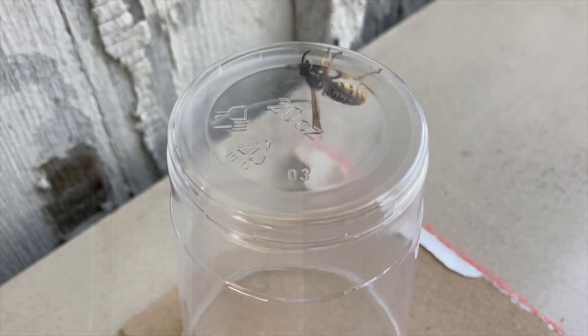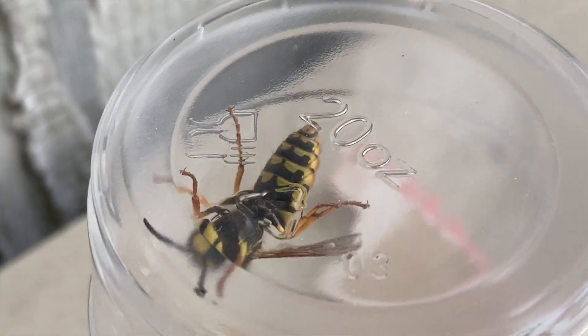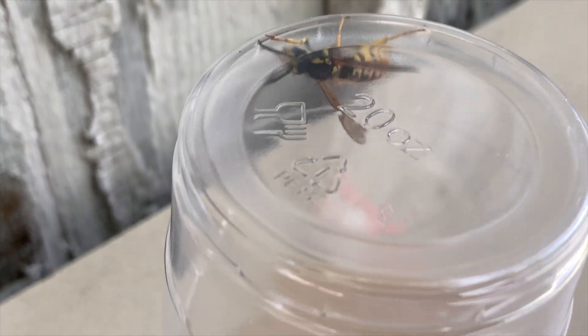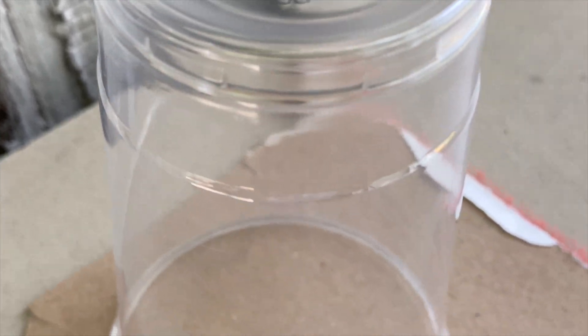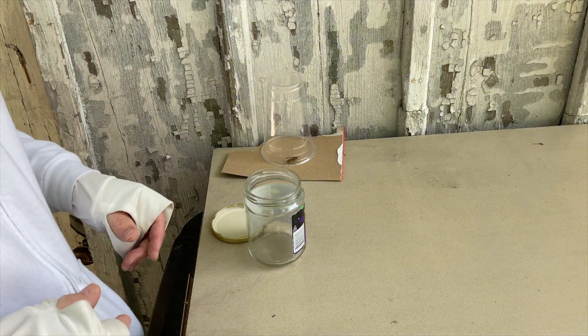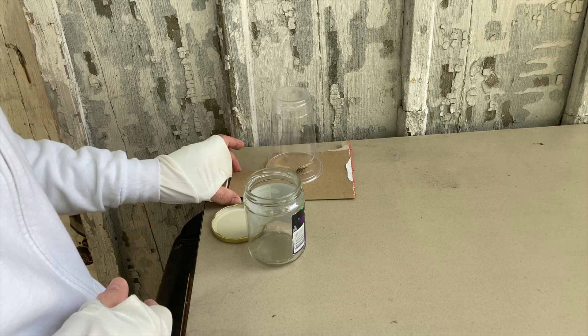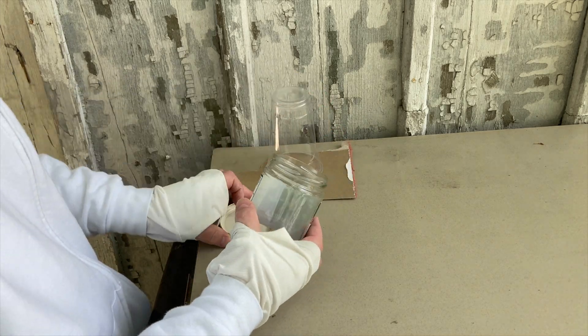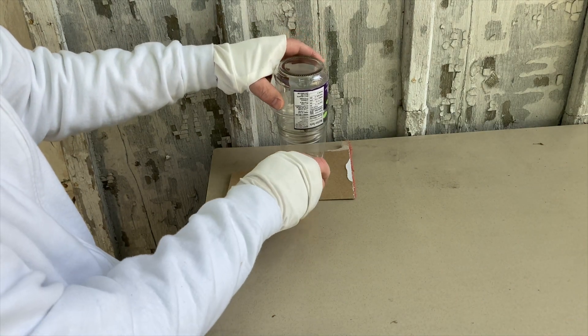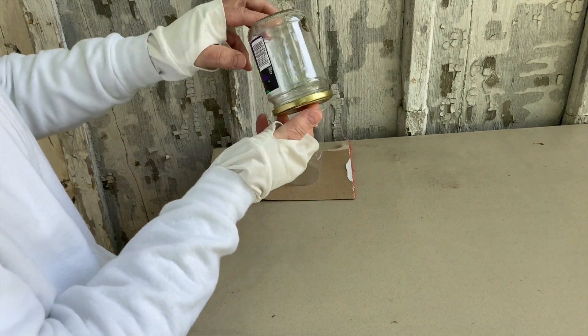So we have her captured, so let's go take a closer look at her, get an identification, and see if we can figure out if she's native or invasive. This one appears to be a Germanica — a Vespula germanica queen — and because she's invasive in this area and not one of our native yellow jackets, we'll go ahead and capture her and put her into captivity for study. The first thing we need to do is put her in a more secure temporary container with a lid. We transfer her in, and now she's secure.